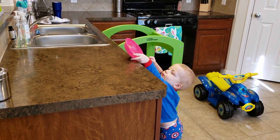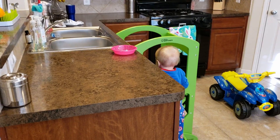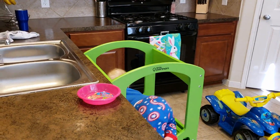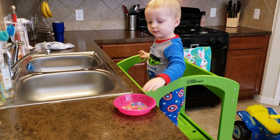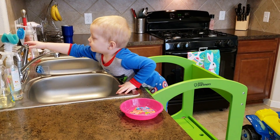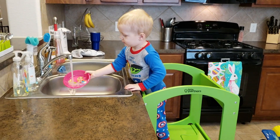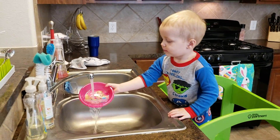A big thing is that when Jackson finishes his food, he goes over and puts his plate on top of the counter, then he climbs up into the Learning Tower and I have him rinse his dish. Sometimes I have to help him turn the water on, sometimes he can do it himself. That's a prime example of something he's able to do independently that also teaches him responsibility and cleanliness.